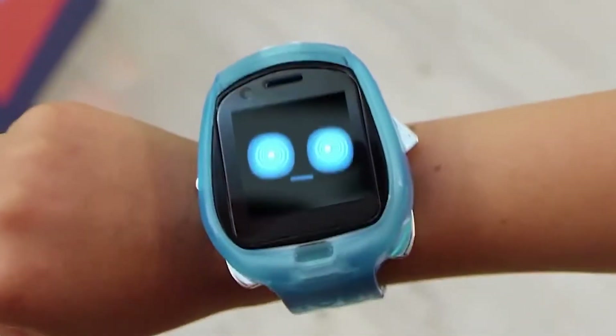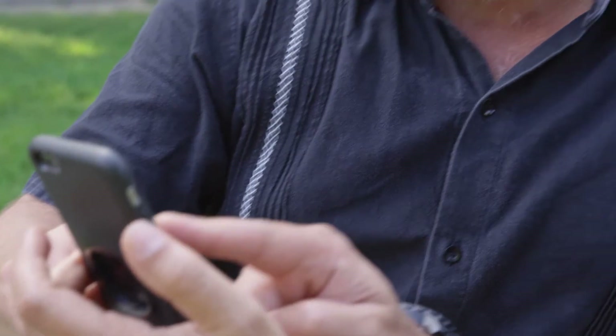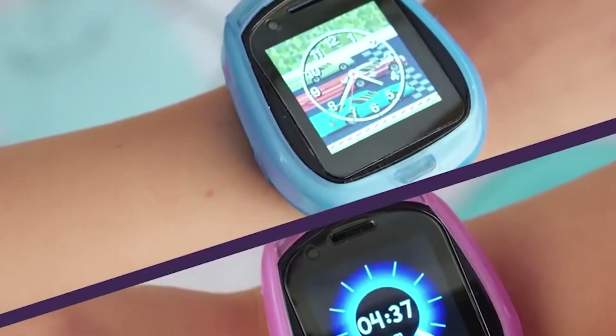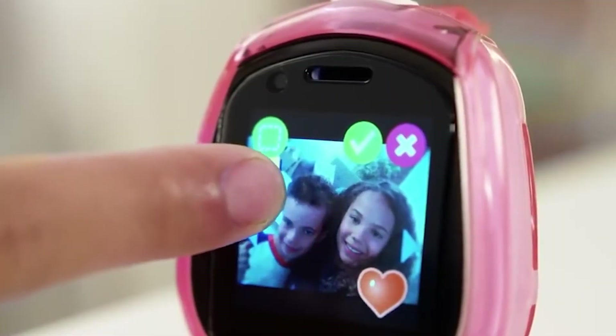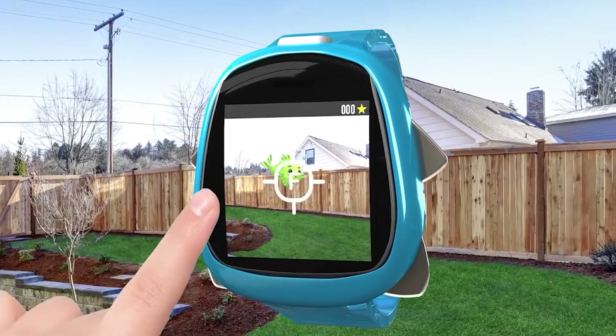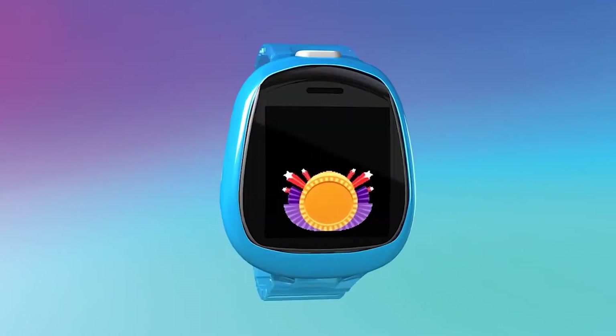It even has two cameras, so your kiddos can take videos and selfies. It might seem a bit silly, but trust us — those selfies and videos will warm your heart when you see them again in a few years. A built-in pedometer can even tell you just exactly how much more energy your kid has than you on a day-to-day basis. No judgment though — the Tenzies team has got to get running too. Where the zuck is that treadmill anyway?